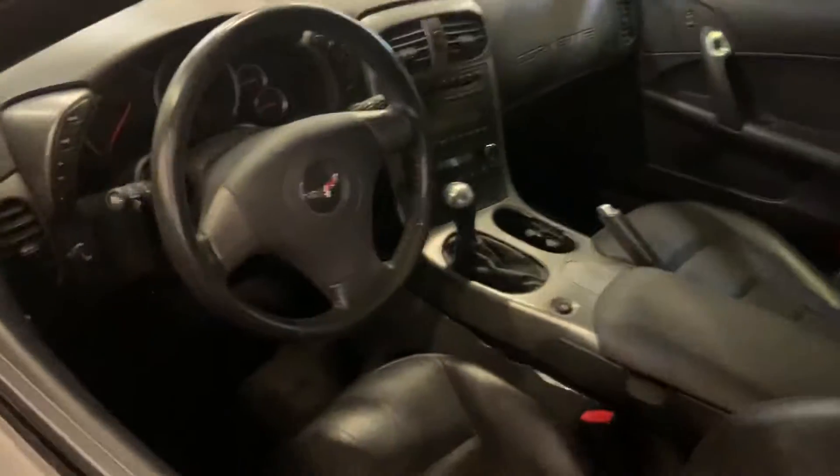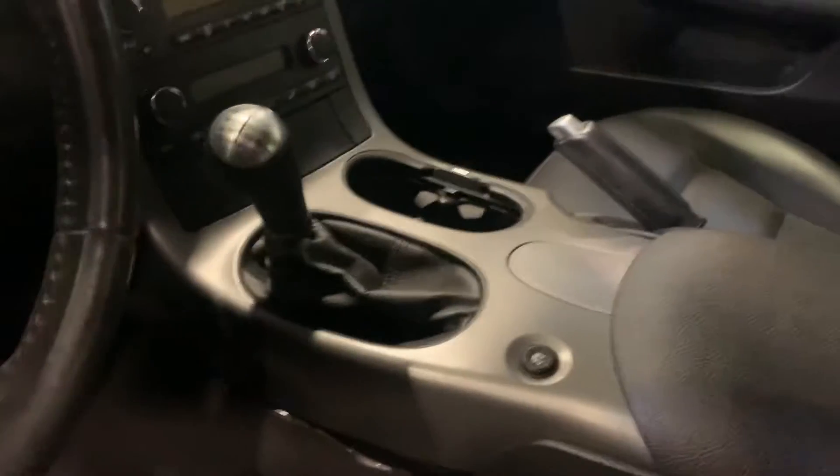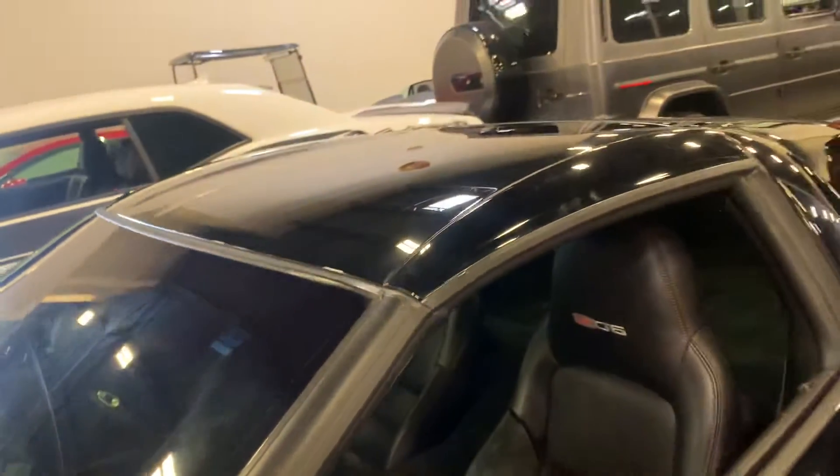It looks like somebody's locked the door on me, so I can't open it or the alarm will go up. But I'm going to show you the interior of the car. Seat bolsters look fine, seats look good — same thing with the passenger seat. Dash looks great, no issues there. Same thing with the steering wheel. Center console looks good; the shifter's not all scratched up or anything like that. Car's in really good condition — it's a pretty car.